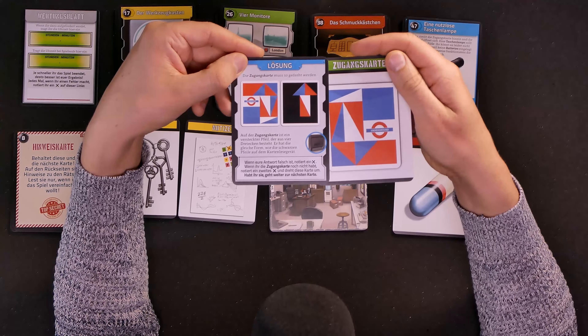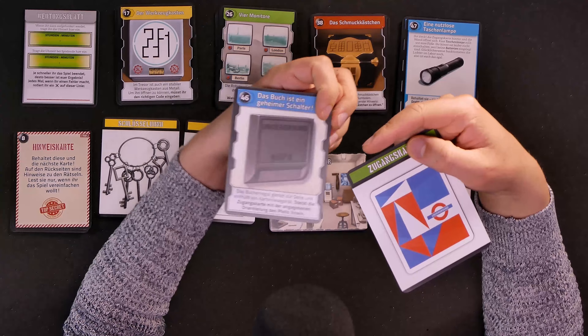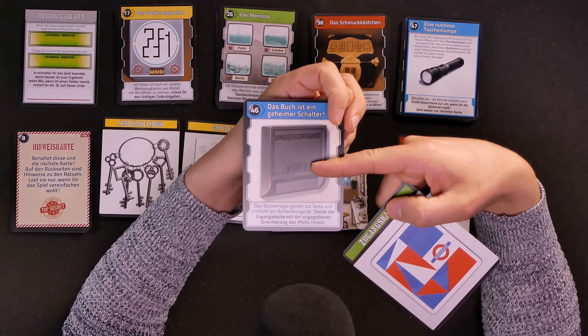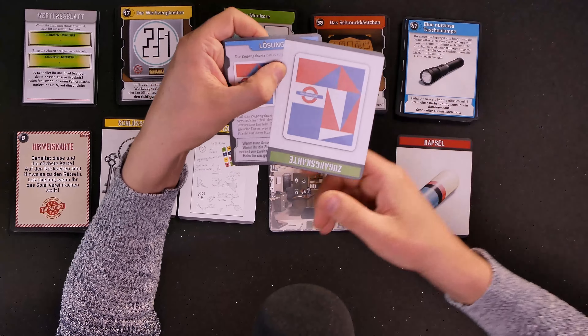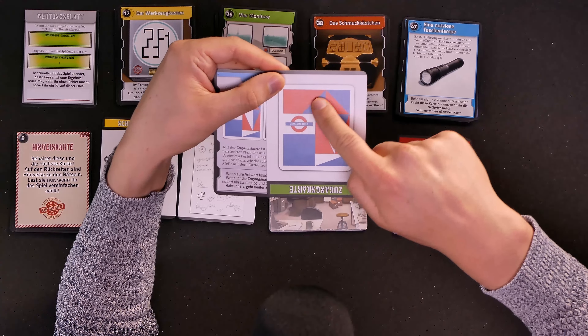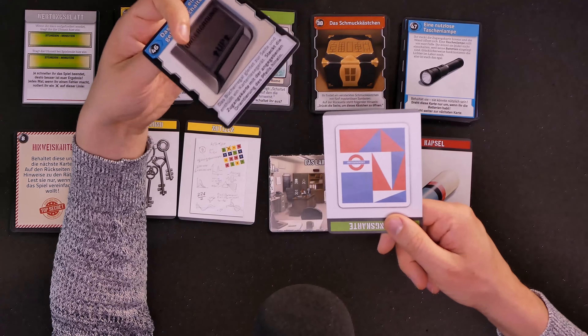It seems I made a mistake — it said to put the card in with the arrow facing the same direction, but I had forgotten about that. If I turn it around, you can see there is an actual arrow hidden in these shapes, so it was supposed to go in like this. That is our second mistake, so we get another imaginary X on our mistake card. In real life we could just turn the card around if nothing happens.